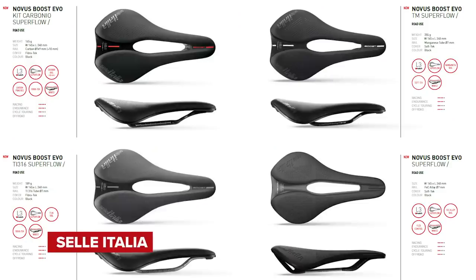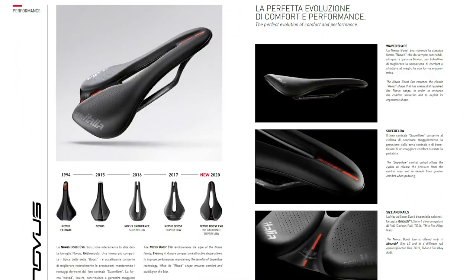Next up, we've got a new saddle from Selle Italia. They've extended their ID Match range with the new Novus Boost Evo — it's a short-nosed saddle, which is what 'Boost' refers to within their range. Those have become pretty popular over the last few years. It also has the Superflow technology, which is Selle Italia's term for cutouts to help relieve pressure on soft tissue, and a wavy shape to help some people get a more secure and stable position on the bike.